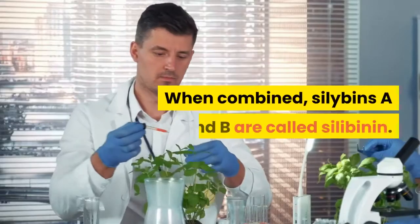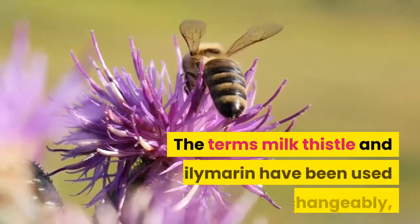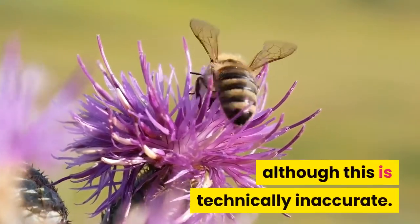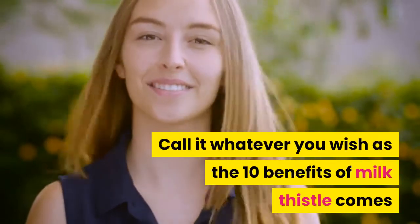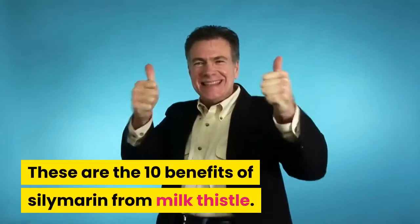When combined, xylebins A and B are called xylebinin. The terms milk thistle and xylemirin have been used interchangeably, although this is technically inaccurate. The 10 benefits of milk thistle come from the active compound xylemirin.